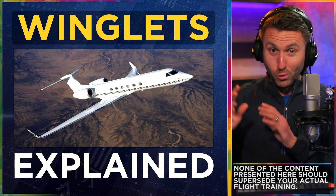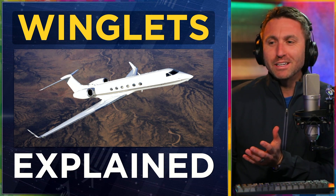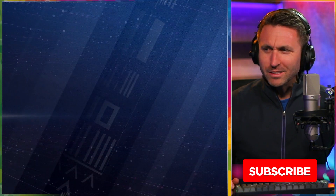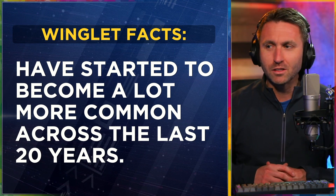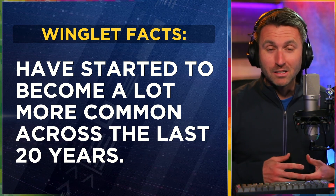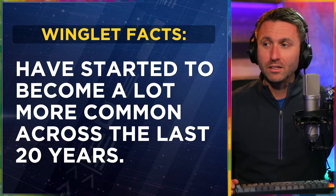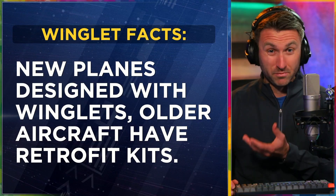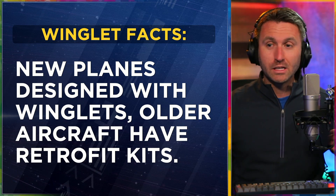Yeah, it also makes them more efficient and modern, and we'll get into what purpose they actually serve. Winglets are the tips of the wings, which have started to become a lot more commonplace across the last two decades, as we've realized more about aerodynamics, efficiency, and reduced induced drag, as well as fuel economy. New planes, most of the time, are either designed with an efficient wing or designed with winglets of a certain type.